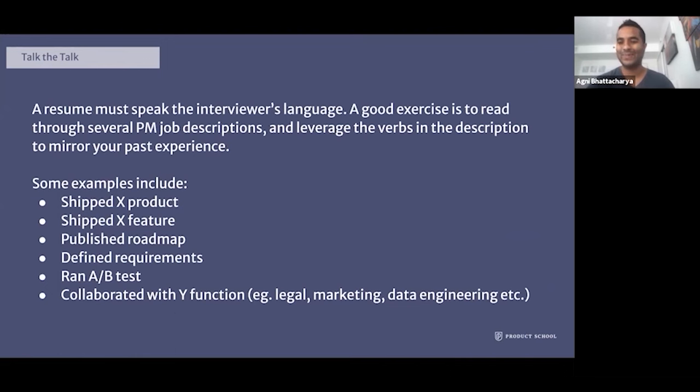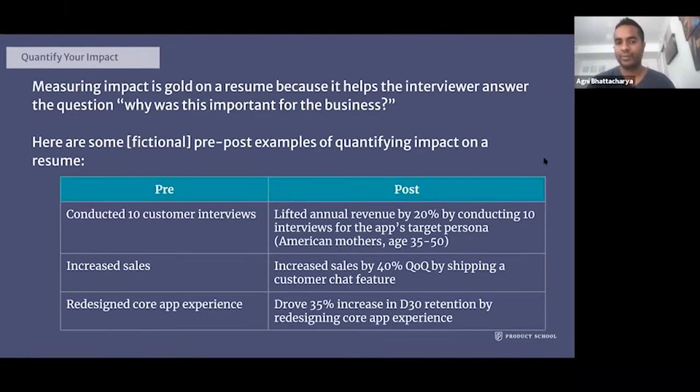A resume must speak the interviewer's language — talking the talk is important in order to walk the walk. A good exercise is to read through several product manager job descriptions and focus on the verbs, since verbs are the meat of the sentence. Leverage those to mirror the job description in your resume. Examples include shipping products or features, publishing a roadmap, defining functional and technical requirements, running A/B tests, and collaborating across functions like legal, marketing, and data engineering. Quantifying impact is golden because it helps the interviewer answer why something was important for the business.